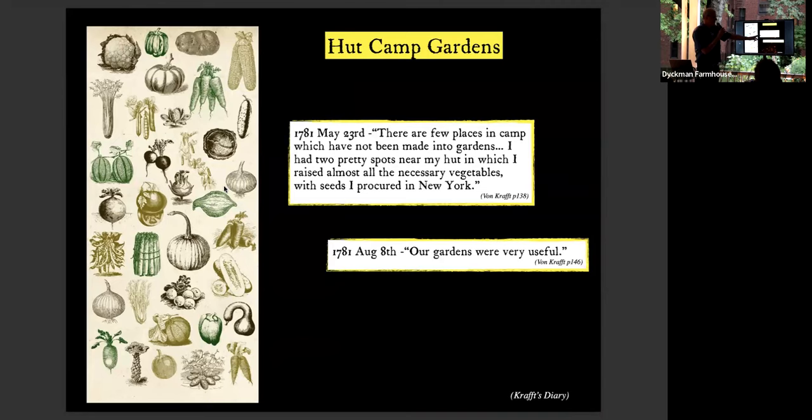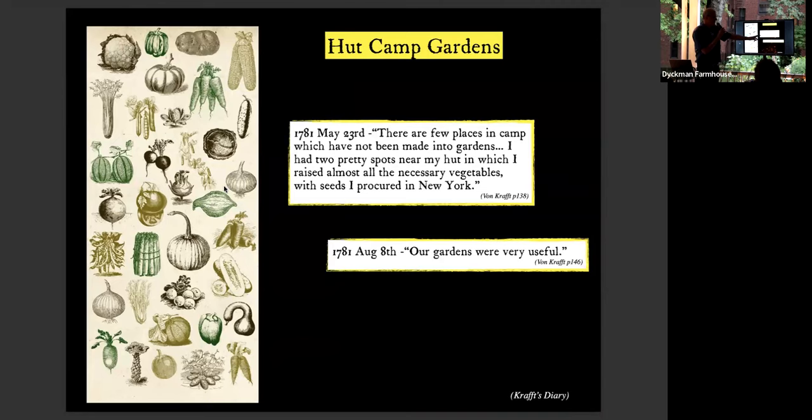Soldiers also kept gardens. A Hessian soldier named von Kraft writes in 1781: 'There are a few places in camp which have not been made into gardens. I had two pretty spots near my hut in which I raised almost all the necessary vegetables with seeds I procured downtown.' And toward the end of summer in August, he wrote: 'Our gardens were very useful.' Almost like little green markets.